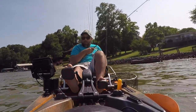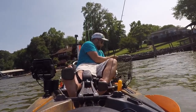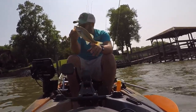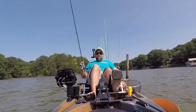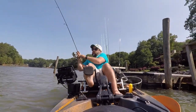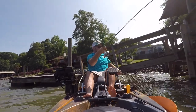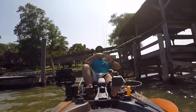All right, first little fish of the day. Pretty small but not a skunk. Let's get this little guy back in the water. Man, that dude took off.